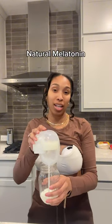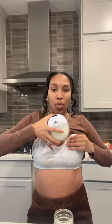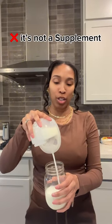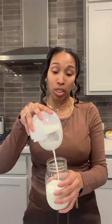One of the most common questions I got was: what time do I take melatonin so that it shows up in my breast milk? I just want to say that the melatonin in your breast milk is natural — if you are producing, your body does it for you.